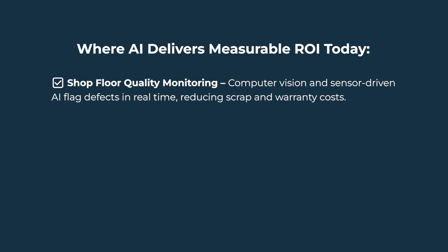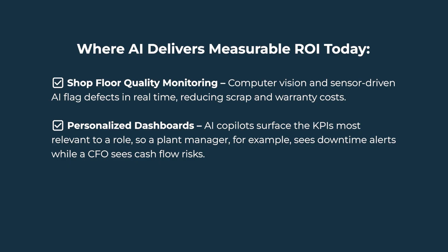Shop floor quality monitoring: computer vision and sensor-driven AI flag defects in real time, reducing scrap and warranty costs. Personalized dashboards: AI co-pilots surface the KPIs most relevant to a role — so a plant manager sees downtime alerts, while a CFO sees cash flow risks. These aren't gimmicks. They are proven capabilities in many ERPs today, and when implemented well, they directly improve efficiency, accuracy, and agility.